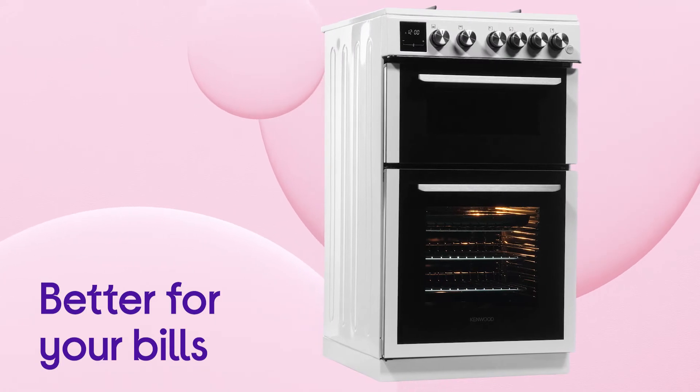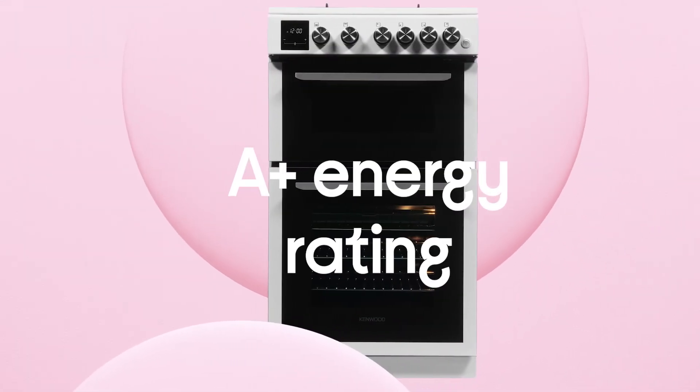It's better for your bills and the environment with a more efficient performance, thanks to the A plus energy class.